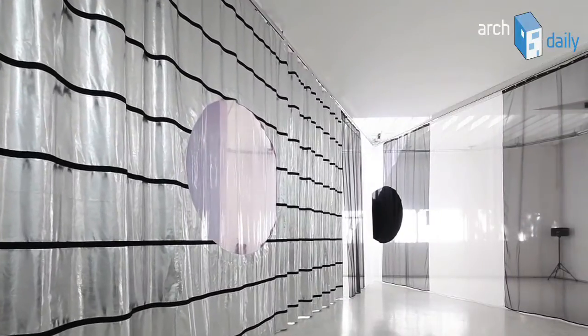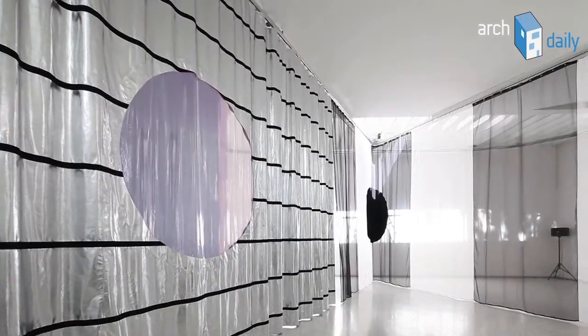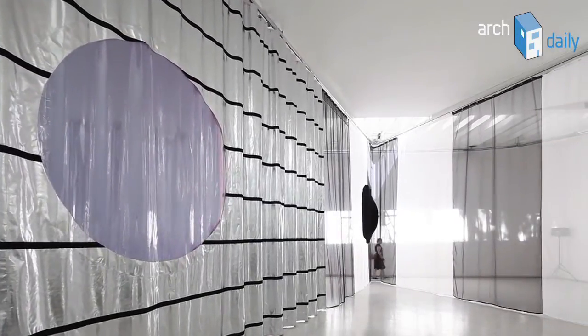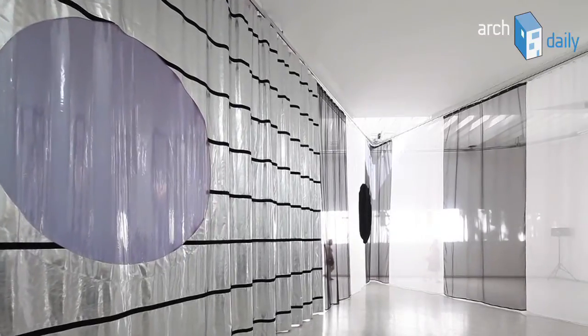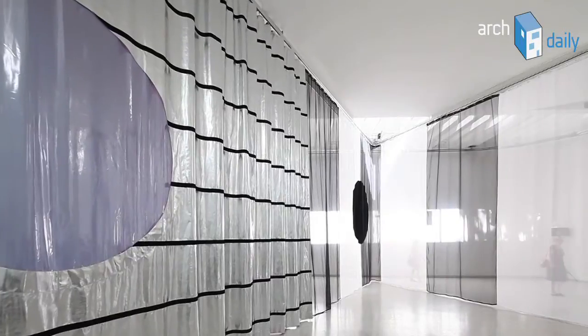That wall moves through the Rietveld space in a way that it creates different rooms and therefore invites different manners of possible use of this empty or vacant building.